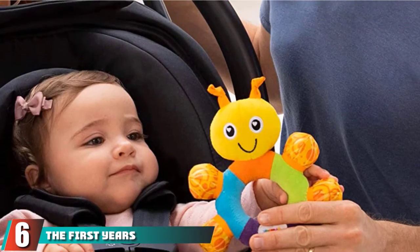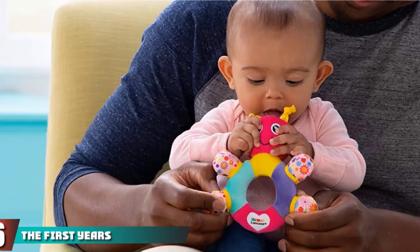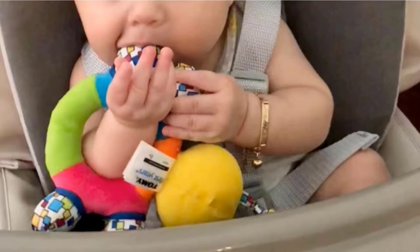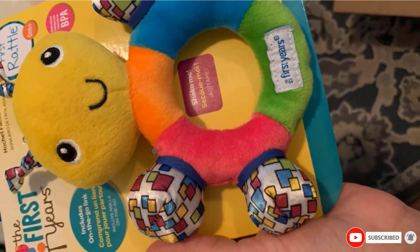The number 6 position is dominated by the First Year's First Rattle. Ideal for a newborn, the First Year's First Rattle could be your child's first toy. It is not just a rattle but can also be used as a teether. It has contrasting colors and a friendly face that could make your child want to play with this toy more than any other.